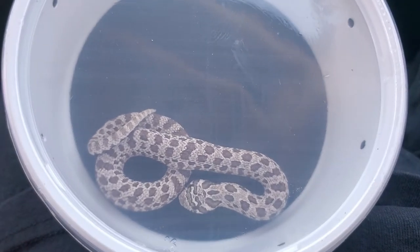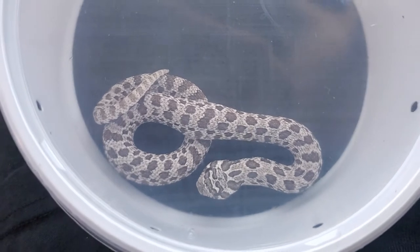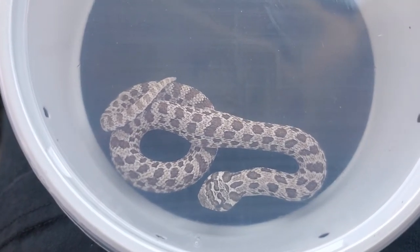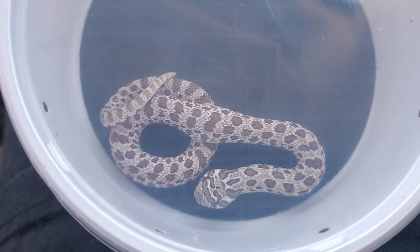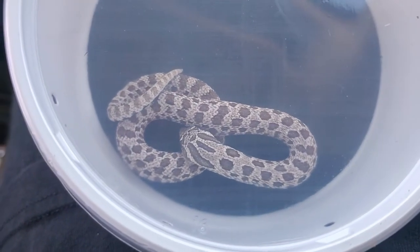Say hello to this little baby arctic hognose snake. It's a snake! He's so cute! Alright, let's go get him home. There'll be plenty of footage.